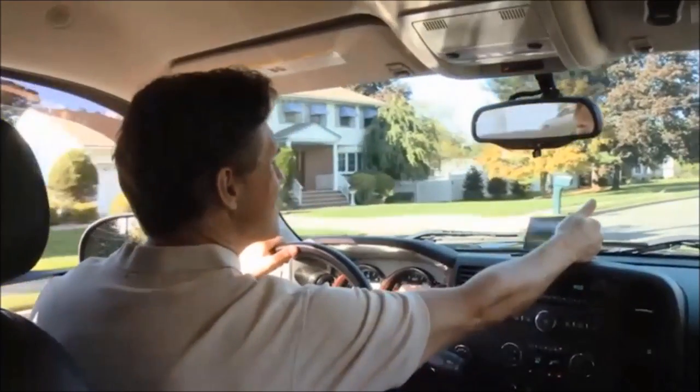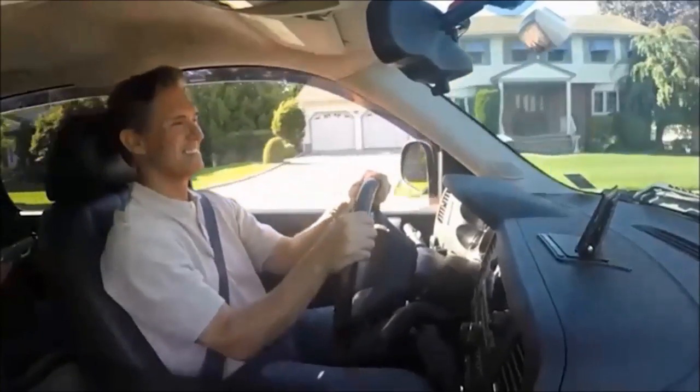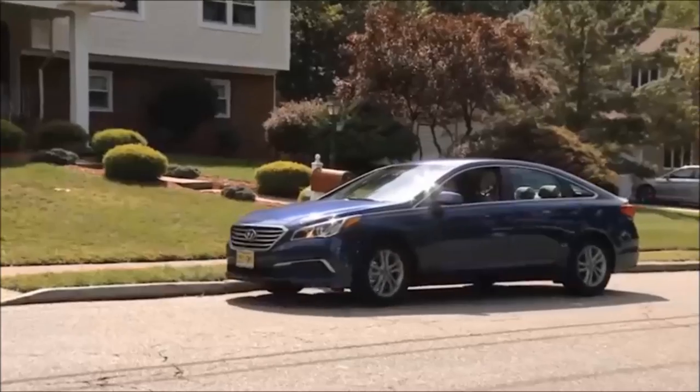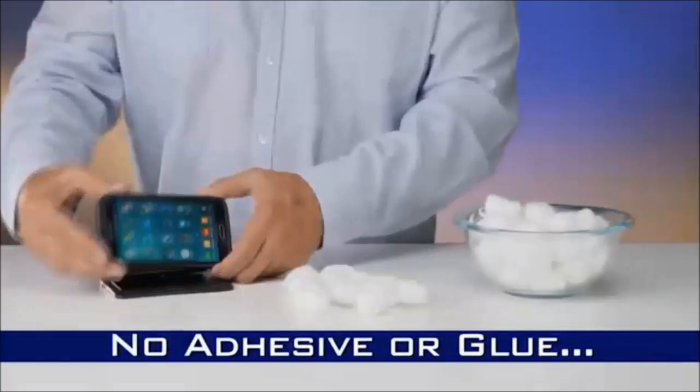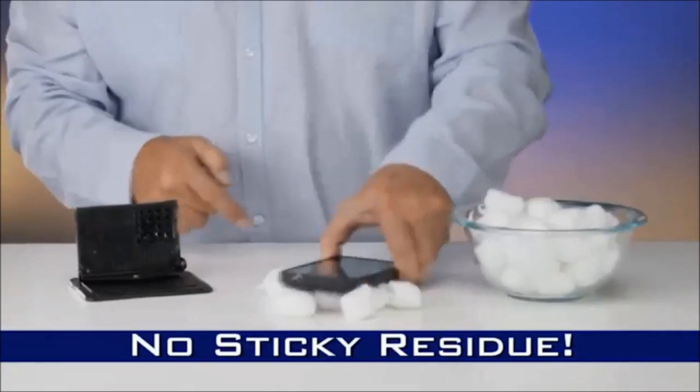So you can easily see your directions without taking your eyes off the road. Then when you arrive, it releases with just a simple twist. And look — no adhesive or glue, so there's no sticky mess or residue.